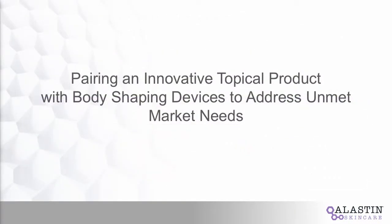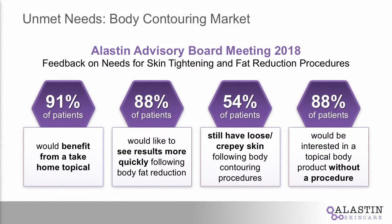Thinking of that, one of the recent trends we've all been paying attention to in the last few years has been body volume reduction — whether that be through hot or cold. So we thought, is there a unique opportunity for us to enter this market? As we were working on the technology, we wanted to affirm our assumptions. We gathered an advisory board at ASLAS last year, and number one, they told us 91% of patients would definitely benefit from something they took home.